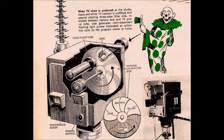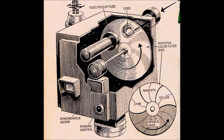Mr. Shatofsky explained: when a TV show is produced at the studio, the black and white TV camera is outfitted with a special rotating three-color filter disc installed between the camera lens and TV pickup tube. The disc generates color-dependent flashing light pulses, translated as subjective color by the program viewer at home.